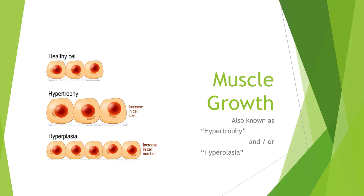Now let's talk about muscle growth. There are two types: hypertrophy and hyperplasia. Both result in a bigger muscle belly. The difference lies in how they grow. Looking at healthy cells on the first line, hypertrophy is basically the same amount of muscle cells, but the muscle cells' diameter is bigger than before — an increase in cell size.